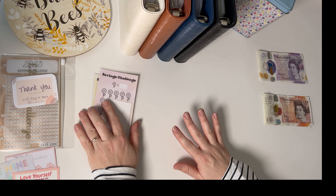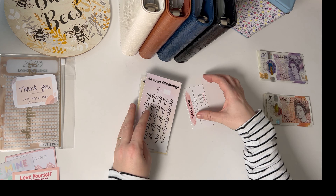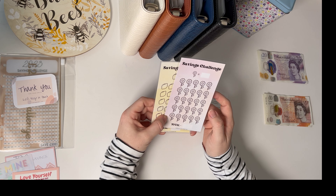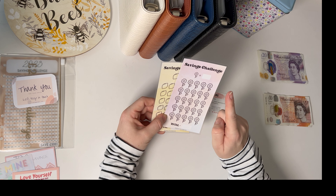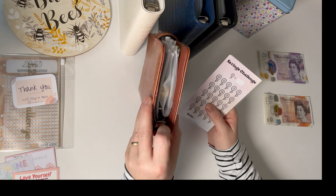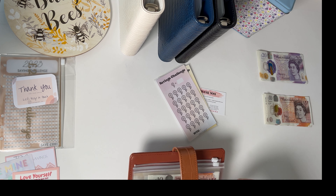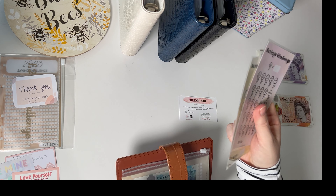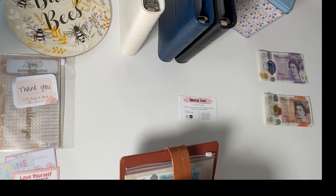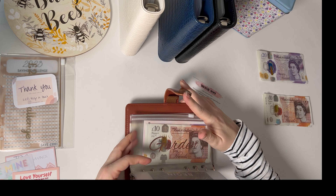I've also got some new savings challenges — I'm waiting for a couple of other bits of happy mail but I'll show you the ones I've got. I bought these from Budget with Beth — I wanted something for my garden folder. Each one is £10, so I'm going to start with the flowers and then move on to the lemons, and pop that into my garden sinking fund. I'll fill in the colouring off camera so you don't have to watch me colour because I'm not the neatest.